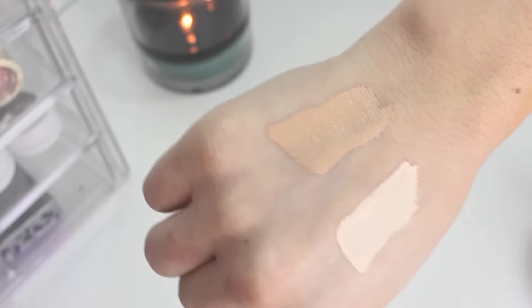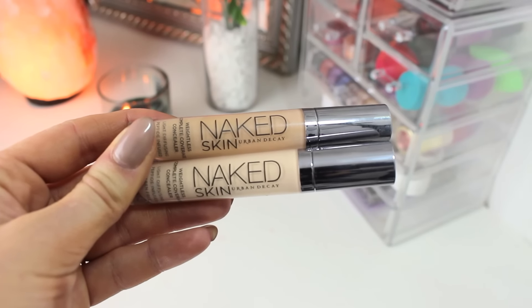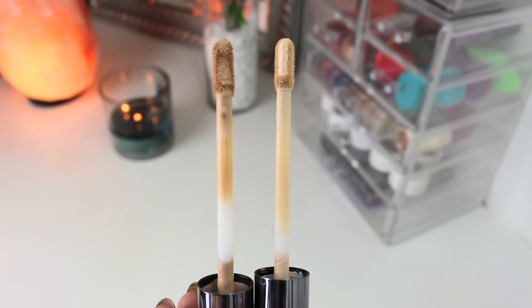Next up, I got two Urban Decay concealers — one in Fair and one in Light. The Fair one is the lightest shade in the whole collection and the Light shade is the next one down. The Light one has a little more of a peach tone, so it's a bit more for color correction, while the Fair one is more for highlighting. I do like them, they're great, but honestly I keep retreating back to the Maybelline Fit Me Concealer because I feel like it's a little more full coverage. For some reason my eyes can look a little creasy when I use these, and I find they get a little cakey underneath my eyes.